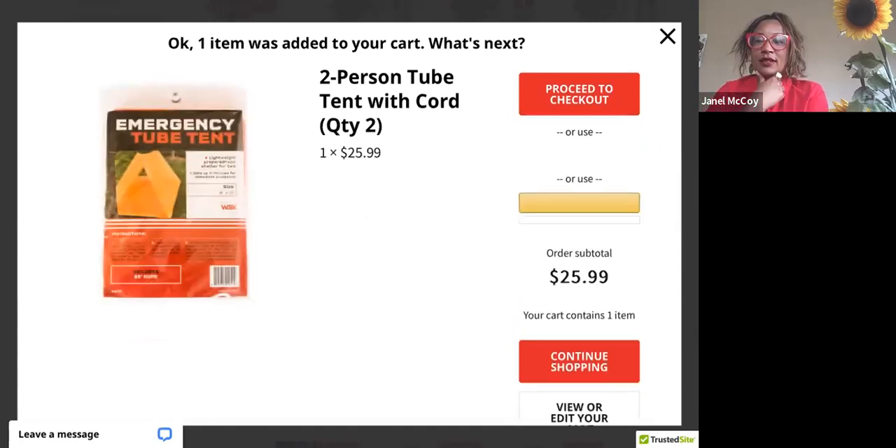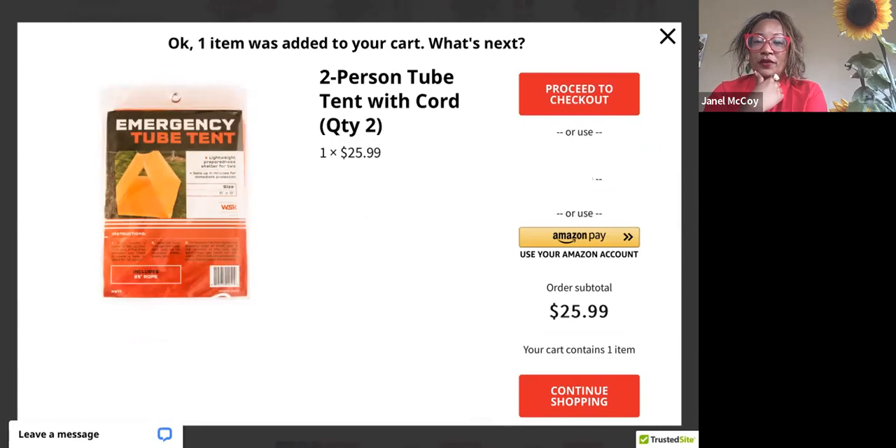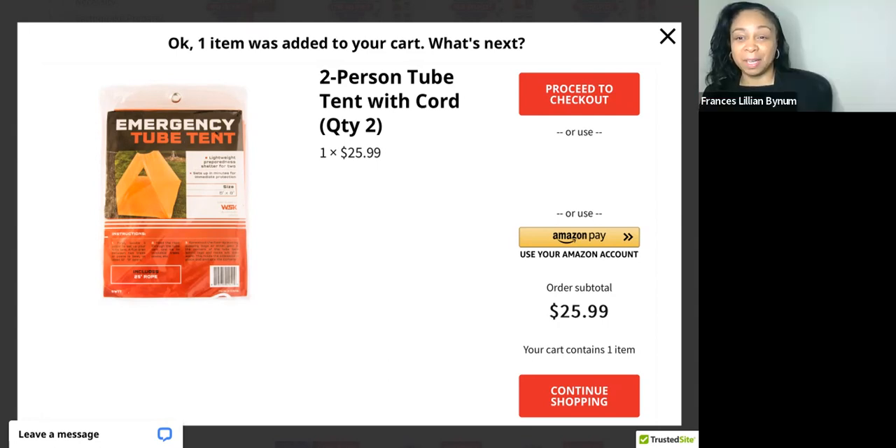Part of the reason my sister and I started For Your Survival is that we read statistics in the Bay Area showing that less than 17% of people were prepared. That's when we realized we needed to be involved in helping to promote preparedness. We naturally talked to people about it and realized we should get into the business of helping people do that.